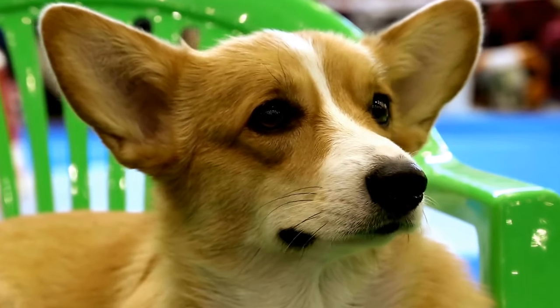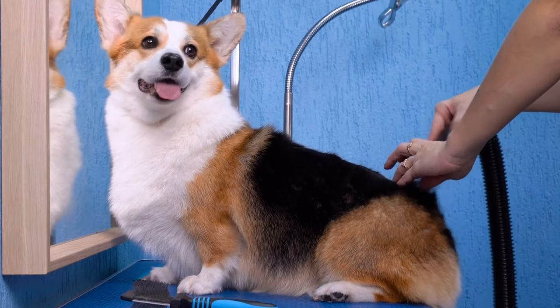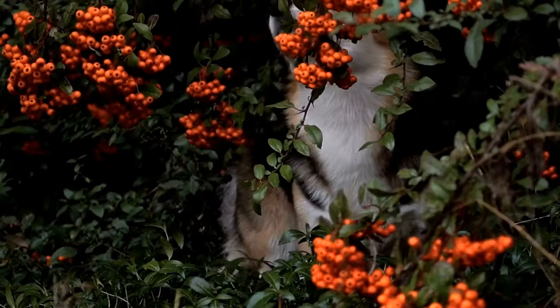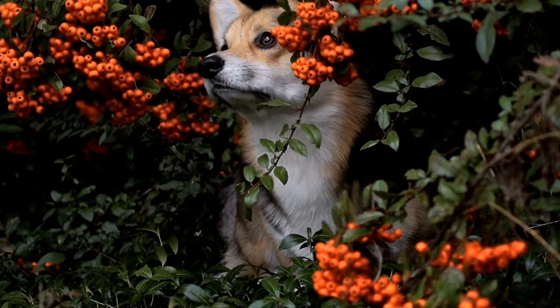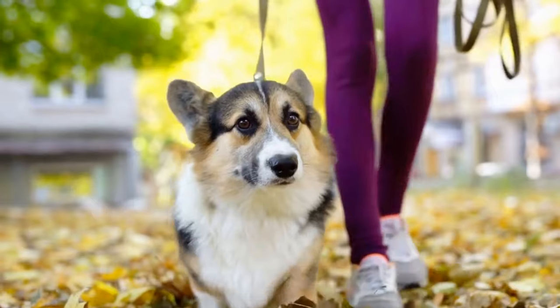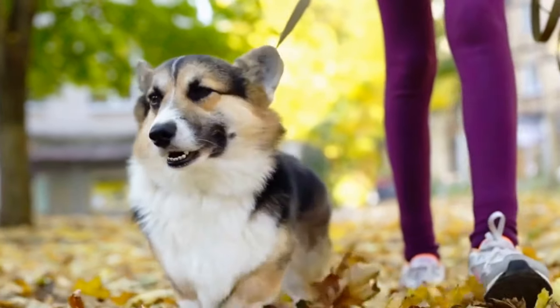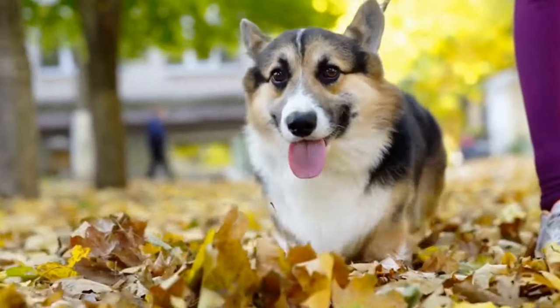While Cardigans make exceptional family pets, their herding instincts still run deep. These dogs thrive when given a job to do and are happiest when they have a purpose. Even though the majority of Cardigans today do not work as herding dogs anymore, their herding abilities are still evident in various working competitions and trials.